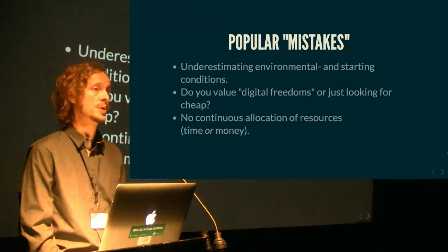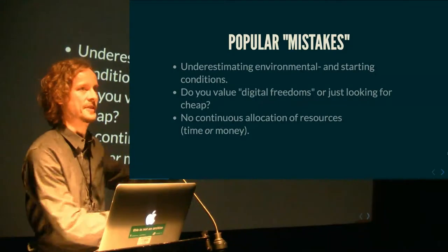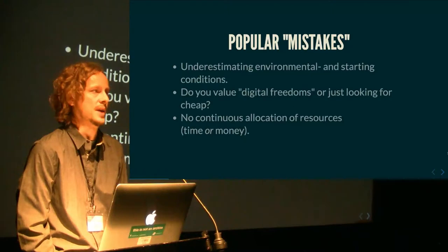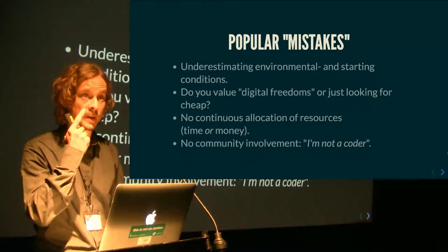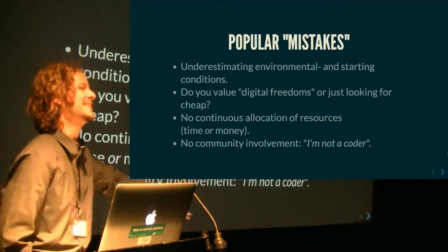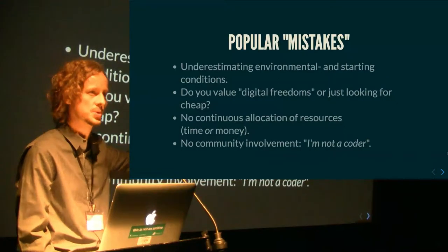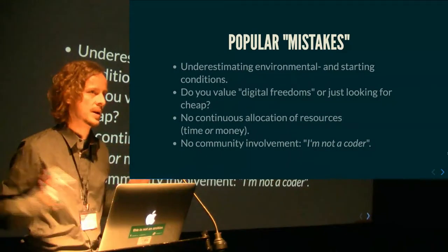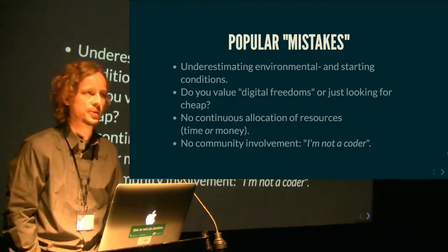A major thing is that there is no continuous allocation of resources planned. It's like, now we got the big Ferrari for free. And then at the first maintenance service, they go: we don't know how to fix it, how to maintain it. Another mistake is: the open source stuff is maintained by the community — problem solved. We're just using it. We're not the community. They are. Who's the community? Somebody's going to fix the problem, not us. We're just users, leaning back and enjoying whatever the developers bring to us.